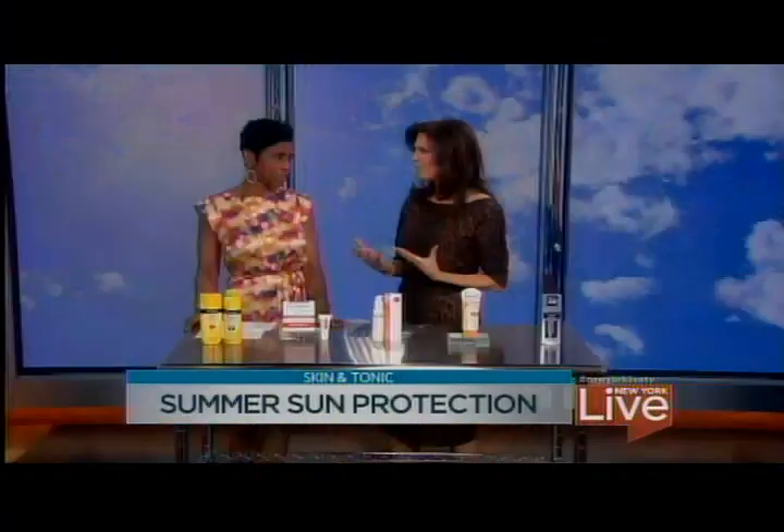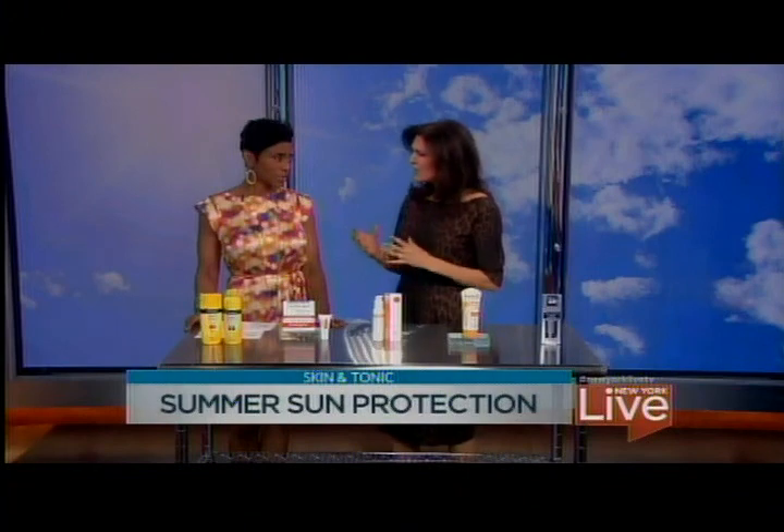They absolutely need to pay attention. Everybody of any ethnicity, any skin type, no matter how easy you tan, you need to protect your skin from ultraviolet rays. This is especially important now because we know that the ozone layer is slowly fading out — it's not what it was. I'm seeing skin cancer in all skin types, and very sadly, at a younger age.